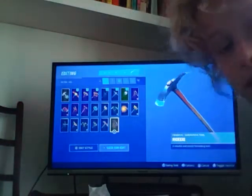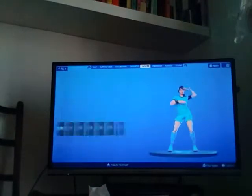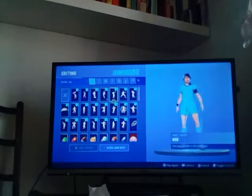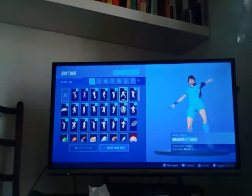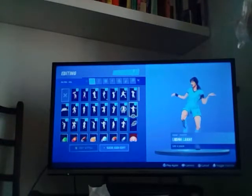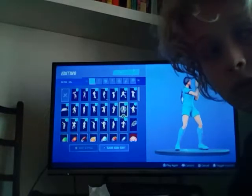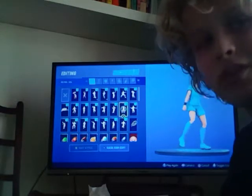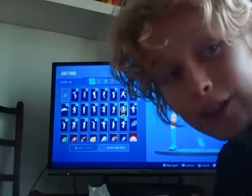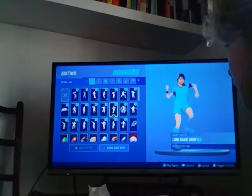Then we've got my emotes. Got side spinner, true heart, cluck, skirt, conga, dab — dab on them haters — dragon stance, dream feet, living life, and laser blast which is a really good new emote. It came out yesterday so it's sadly not in the item shop anymore, but next time it comes out you've got to get it — it's so good. Then lay back and shuffle.